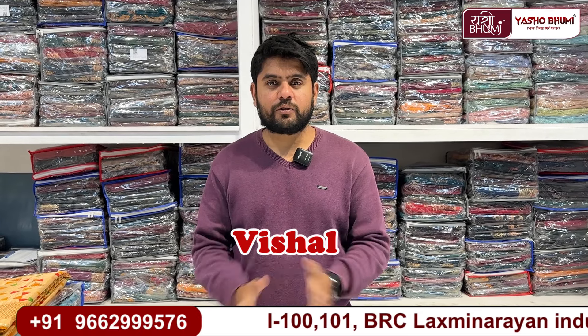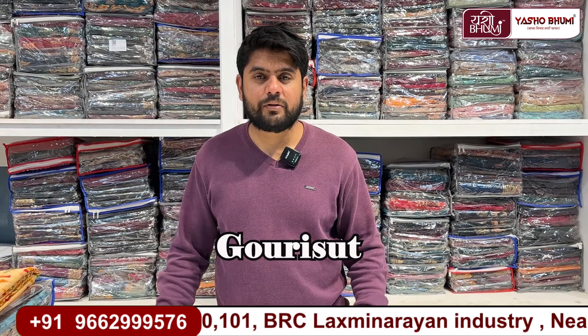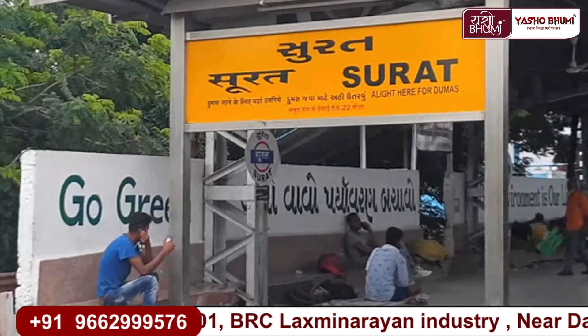Hello friends, I am Vishal, and I am going to talk to you about Textiles. Textiles is a gorgeous textile brand name located in Surat.